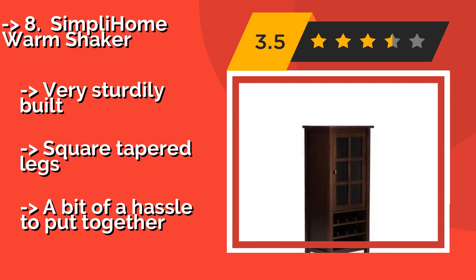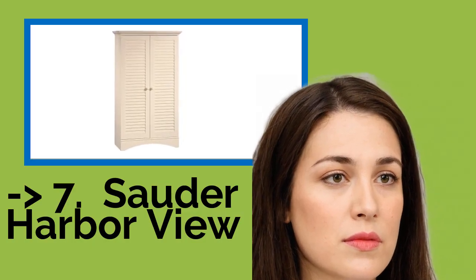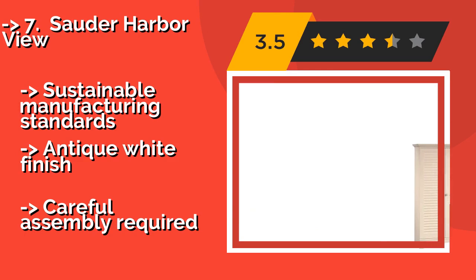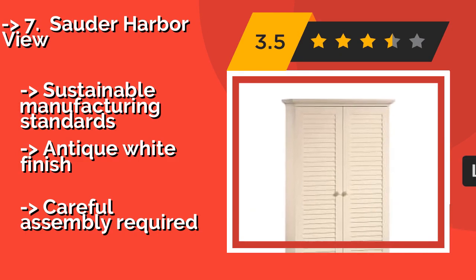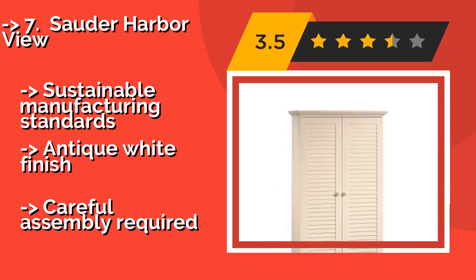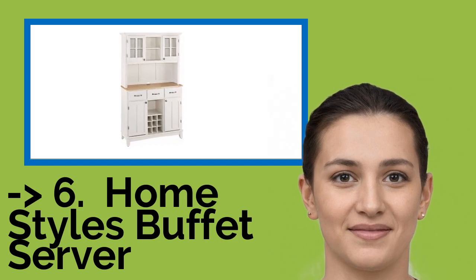The seventh pick is the Solder Harbor View at around $199. From its breezy louvered door facade to the four adjustable shelves worth of room within to accommodate overflow storage, the easy-going style of the Solder Harbor View is a great way to add casual utility and a touch of charm to your living space. It meets sustainable manufacturing standards and comes in an antique white finish, but careful assembly is required.